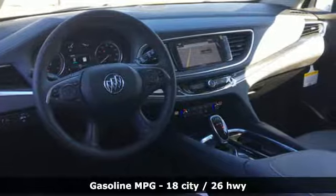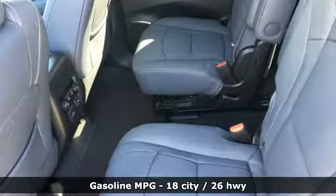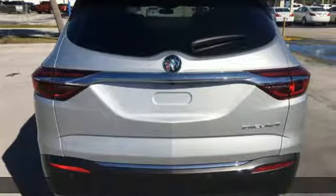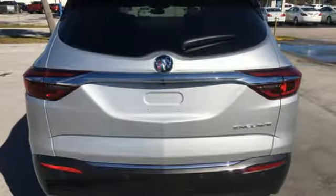And get ready for an impressive combination of features: V6 engine, front heated leather bucket seats, streaming audio, rear parking sensors, dual zone climate control.